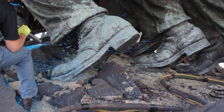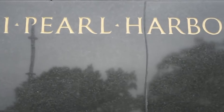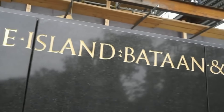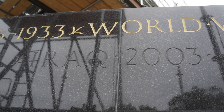Even the Corps' best devil dogs need to shine their boots and polish their buttons now and again. The Marine Corps War Memorial stands tall in remembrance of lost Marines, spanning the Corps' birth during the Revolutionary War to the Battle of Iwo Jima to present day.